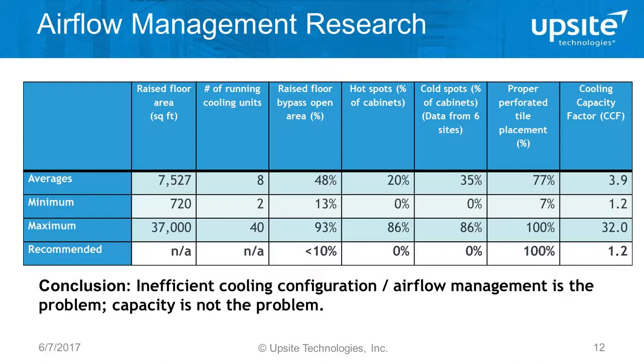On average, 20% of the cabinets contained an intake temperature in excess of the desired maximum — that's the definition of a hot spot. I also started looking at cold spots, which are any intake temperatures below ASHRAE's minimum recommended of 64 degrees. A number of data centers still have very low supply temperatures, and a low supply temperature means the site is inefficient. There's a direct correlation between the range of intake temperatures and the efficiency of the site.